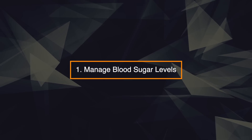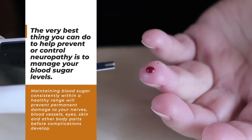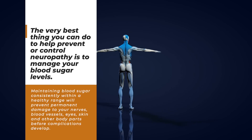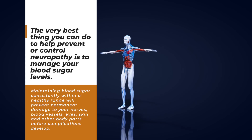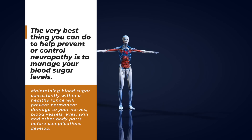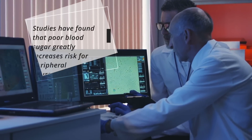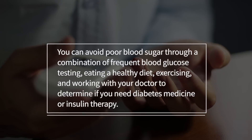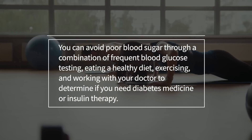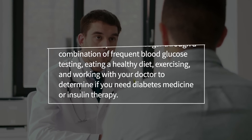1. Manage blood sugar levels. The best thing you can do to help prevent or control neuropathy is to manage your blood sugar levels. Maintaining blood sugar consistently within a healthy range will prevent permanent damage to your nerves, blood vessels, eyes, skin, and other body parts before complications develop. Studies have found that poor blood sugar greatly increases risk for peripheral neuropathy. You can avoid poor blood sugar through a combination of frequent blood glucose testing, eating a healthy diet, exercising, and working with your doctor to determine if you need diabetic medication or insulin therapy.